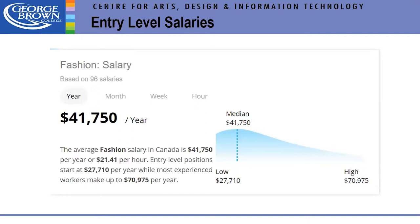We get a lot of questions about entry-level salaries. An example figure is $41,750, based on 96 people surveyed. The low end is $27,710 and the high end is $70,975, with the median just under $42,000 a year.